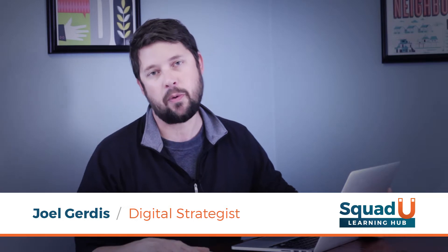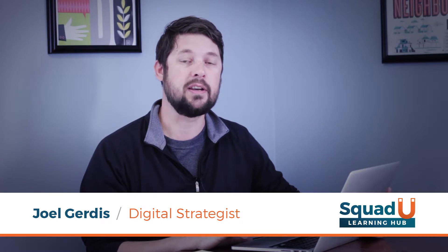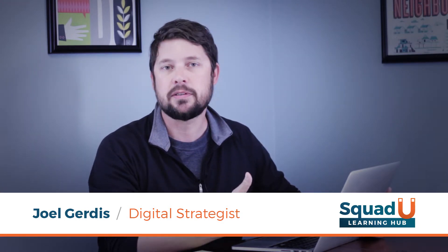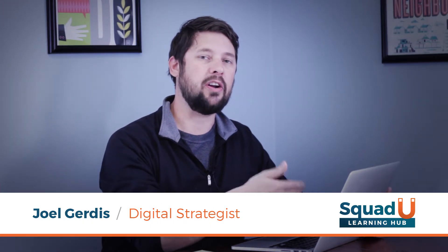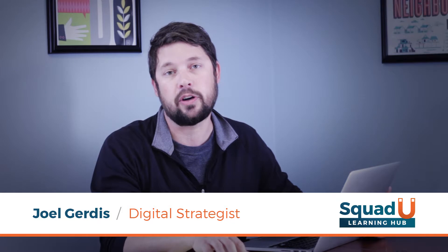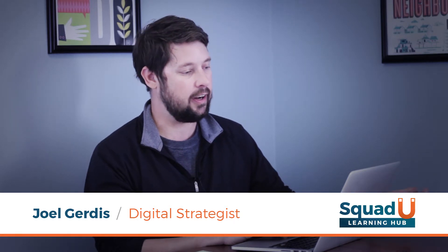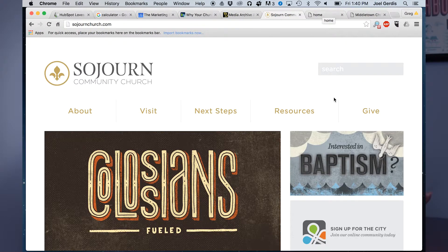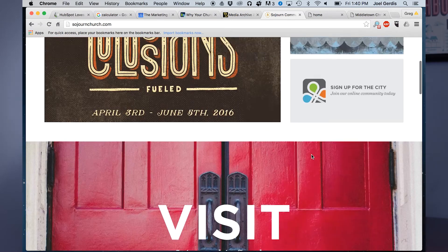Another reason you may want an updated website — not just an old static version where you're communicating event times, your location, maybe a map — is that instead of just a place where people learn about your organization, you could put some really neat new technology in there where people could give online. A lot of churches are taking advantage of this. Sojourn Community Church here in Louisville has a give tab right in the upper portion of their website, which makes it really easy to find for people wanting to give weekly or monthly, and it makes it really seamless for them.